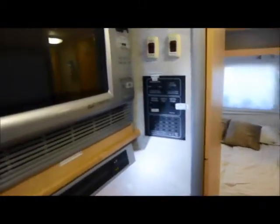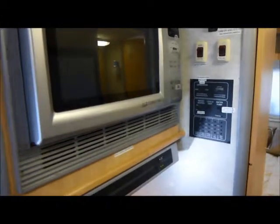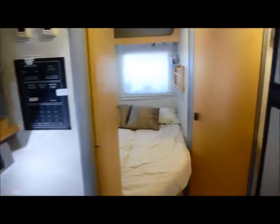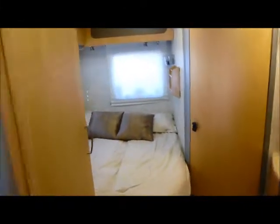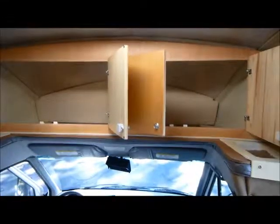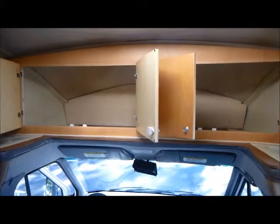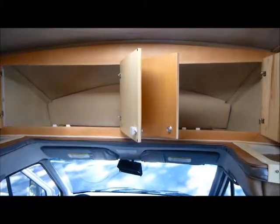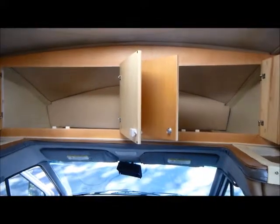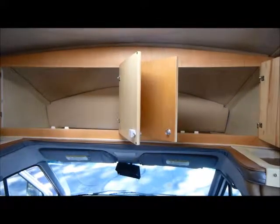You'll notice quite a few labels — my daughter borrowed the motorhome a couple of years ago and I wanted to make sure she knew how to operate everything. Also as a bonus, there's a TV installed at the foot of the bed so you can watch movies. And here's the big bonus on the 23J model: the area that would have been a fold-down bunk is now a significant amount of storage.